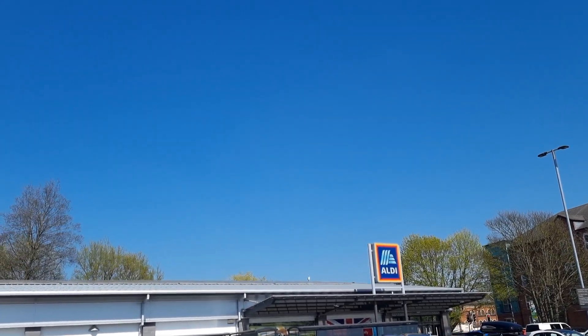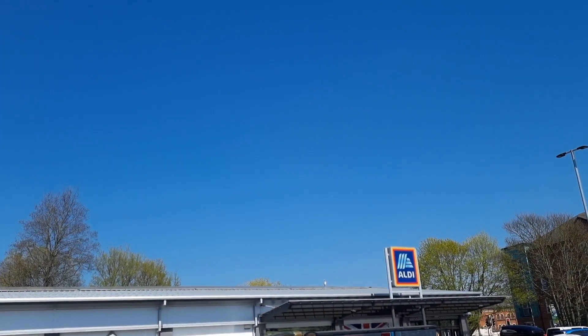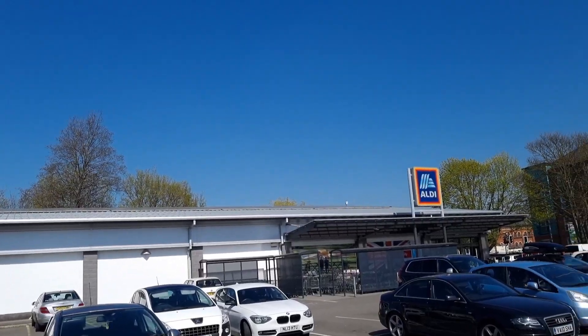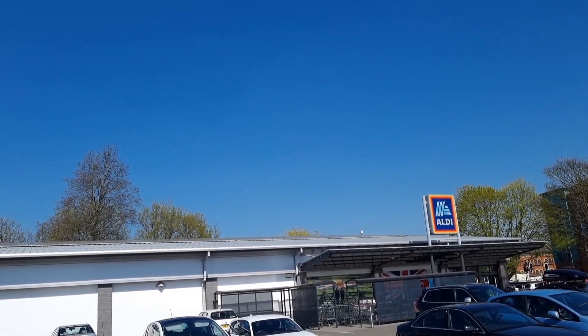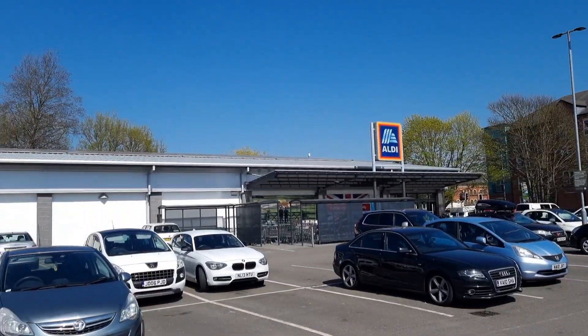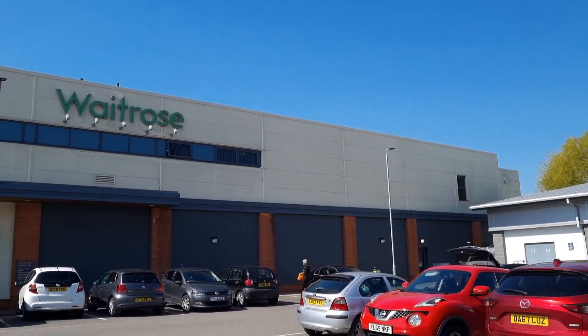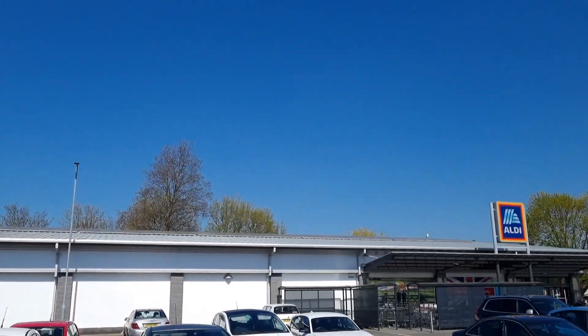Hello, welcome back to another video. It's very windy here but we've got blue skies, the sun is shining. Today I'm going to do a cheapest versus most expensive supermarket shop. We're going to go to Aldi first, which is the cheapest supermarket in the UK according to Which, and then we're also going to go to Waitrose, which is the most expensive.